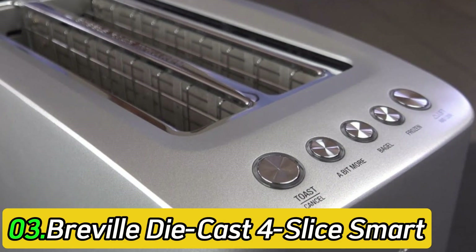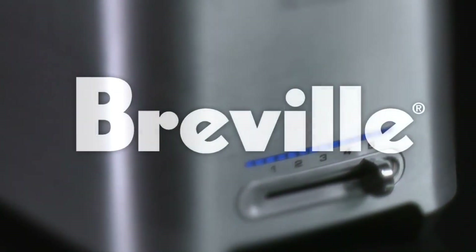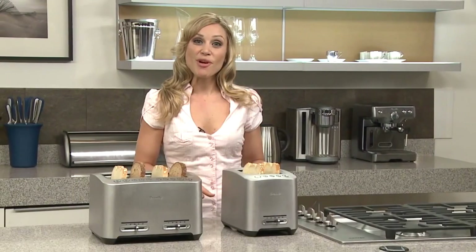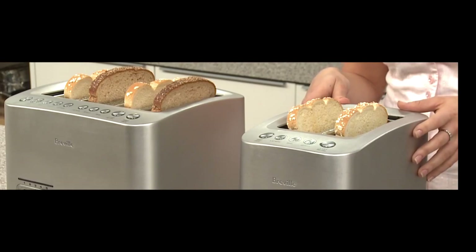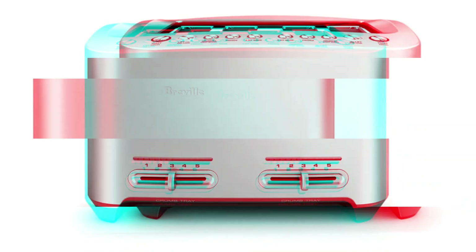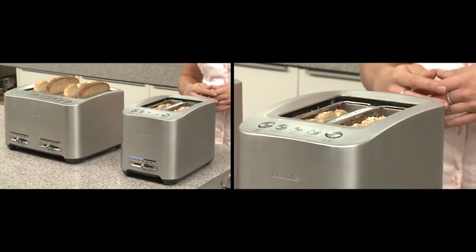Number 3: Breville Die-Cast 4-Slice Smart Toaster. If you need more capacity for busy mornings, the best 4-slice toaster we've tested is the Breville Die-Cast 4-Slice Smart Toaster. This 4-slot toaster is similar to the Breville The A-Bit More 2-Slice with a sturdy aluminum body, and its premium design and extra features are what set it apart from cheaper options. It has the same A-Bit More and lift-and-look functions. In a little twist on the conventional toaster design, you use buttons instead of levers to push down the bread.